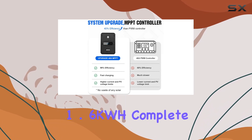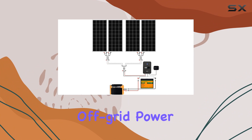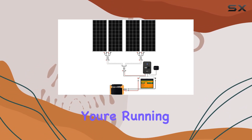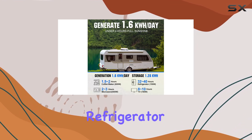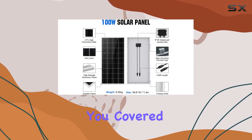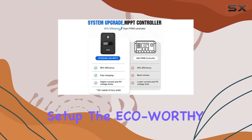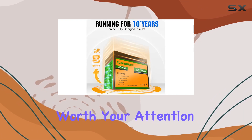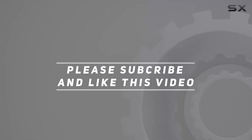In conclusion, the ECO-worthy 1.6KWH Complete Solar Panel Kit is a well-rounded and efficient solution for off-grid power needs. Whether you're running essential appliances like a TV, air conditioner, water heater, refrigerator, or even a coffee maker and microwave, this kit has you covered. If you're considering a reliable and high-performing solar power setup, the ECO-worthy kit is definitely worth your attention. Check out the video description for updated price, and thank you for watching.